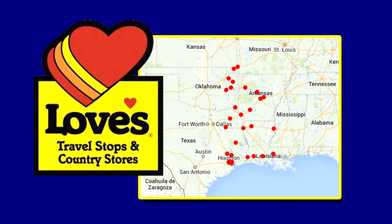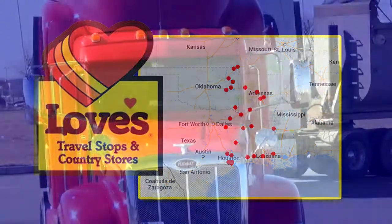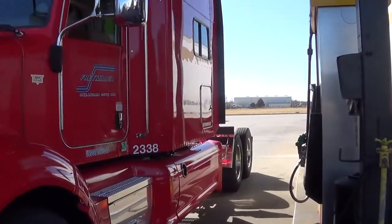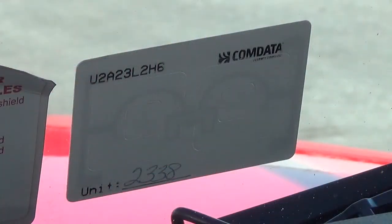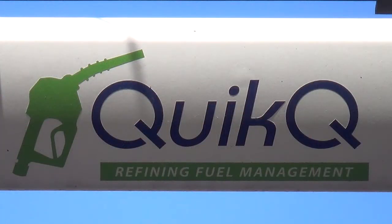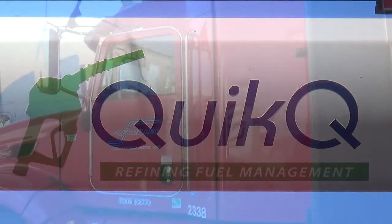Loves now has RFID cordless fueling technology at all Loves Travel Stop locations, giving you more ease and security at the pumps. RFID technology automates the fueling process with the RFID tag. The truck will be recognized, turning on the pump wirelessly with little or no input required. An RFID antenna will recognize the tag as soon as you pull into the fueling lane.